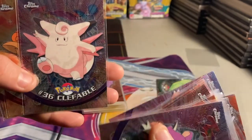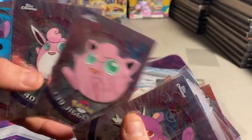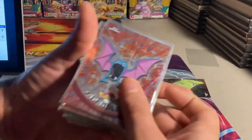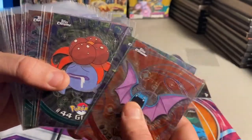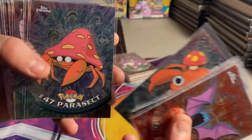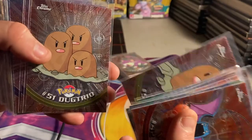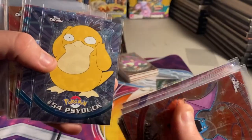Nidorina, Nidoran Male, Nidorino, Nidoqueen, Nidoking, Clefairy, Clefable, Vulpix, Ninetales, Jigglypuff, Wigglytuff, Zubat, Golbat, Oddish, Gloom, Vileplume, Paras, Parasect — love this set — Venonat, Venomoth, Diglett, Dugtrio, Meowth, Persian, Psyduck, Golduck, Mankey, Primeape, Growlithe.